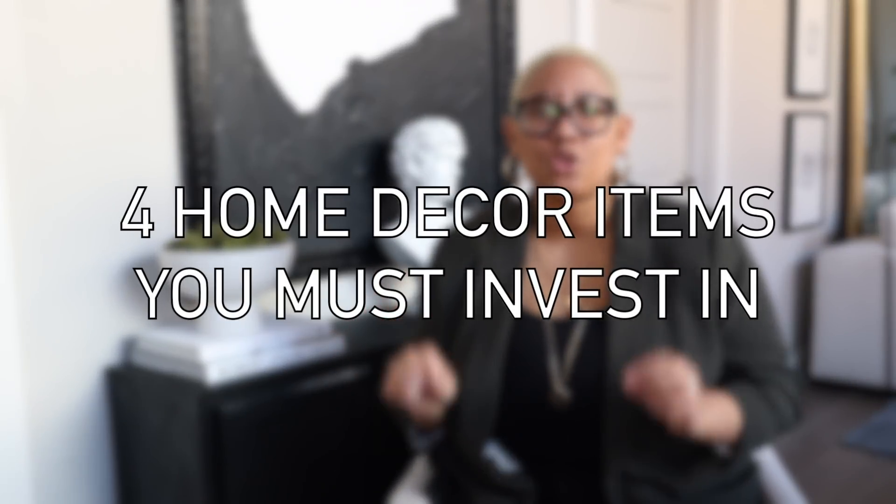Hi guys, my name is Kiva and welcome back to DIY with KB. In today's video, I'm giving you four home decor items that you should invest in. I know I'm always talking about saving money, but sometimes spending a few extra dollars is going to give you so much more.